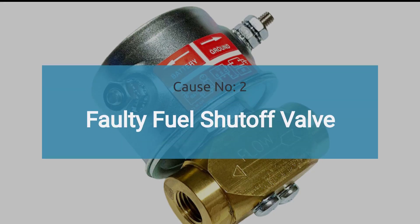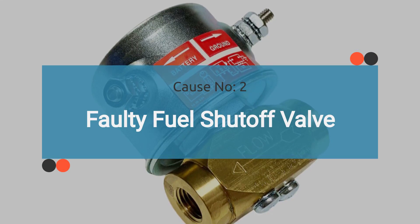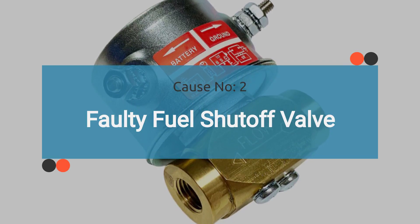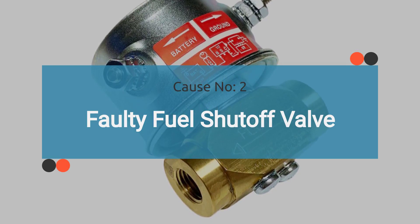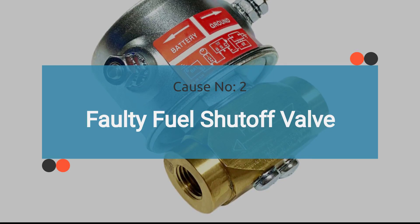Number two: faulty fuel shutoff valve. A failed fuel shutoff valve, whether due to mechanical or electrical issues, can trigger the P0005 trouble code. This valve is crucial for controlling the flow of fuel to the engine, and any malfunction can disrupt the fuel supply, leading to various issues. Check out the video in the corner for guidance on how to diagnose a faulty fuel shutoff valve.